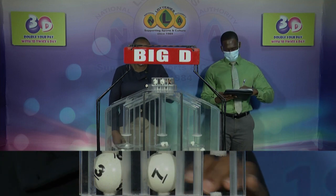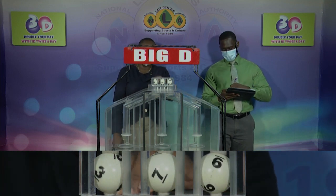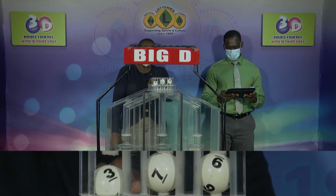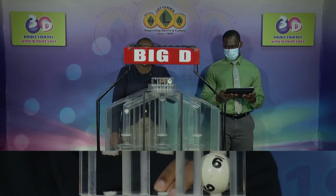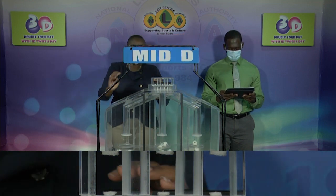First up, 3, followed by 7, and 9. 3, 7, 9 is the Big D winning number.